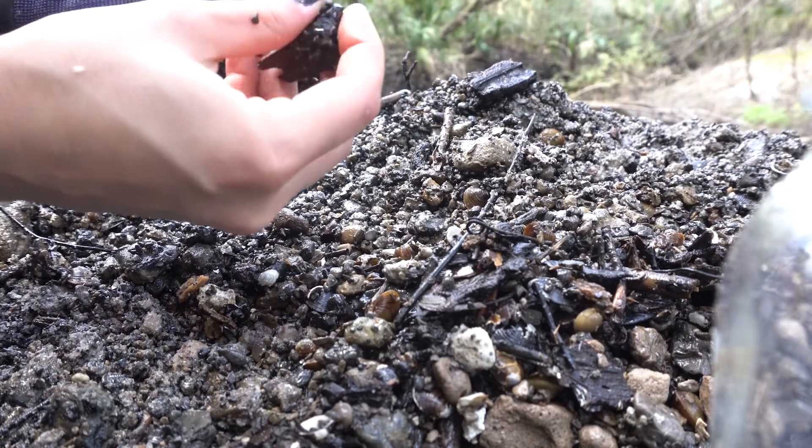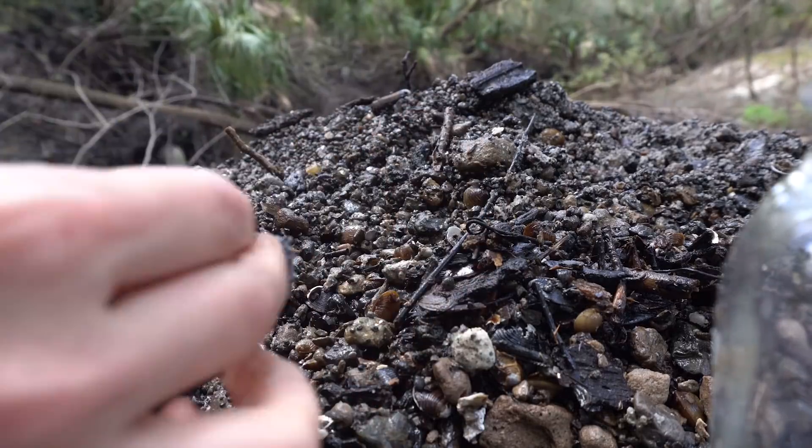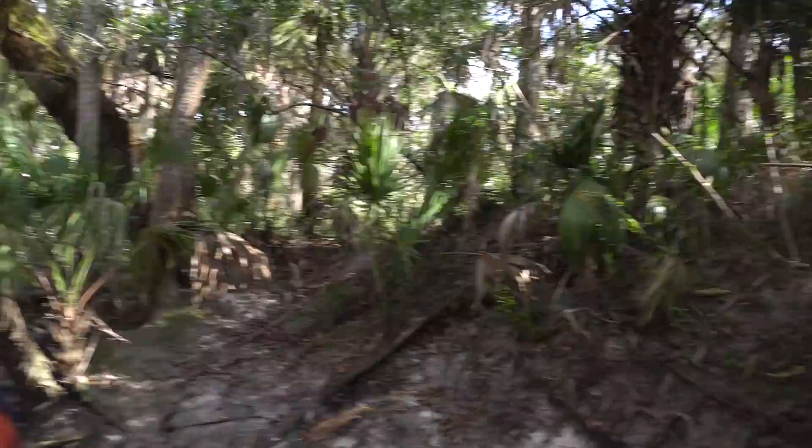Kat and I are back in the woods again and she's over there getting bug-proofed. The last time we were here was the beginning of the year.